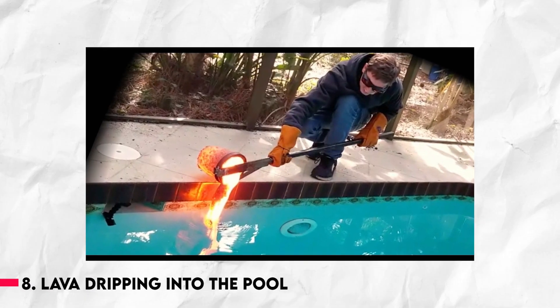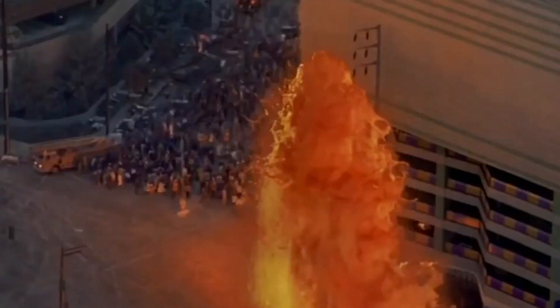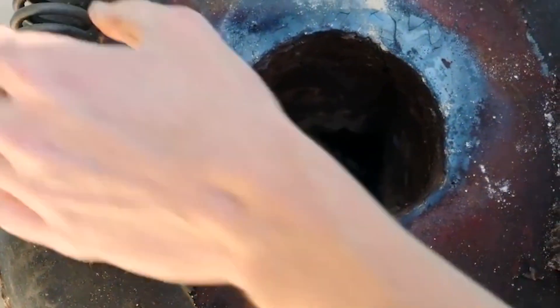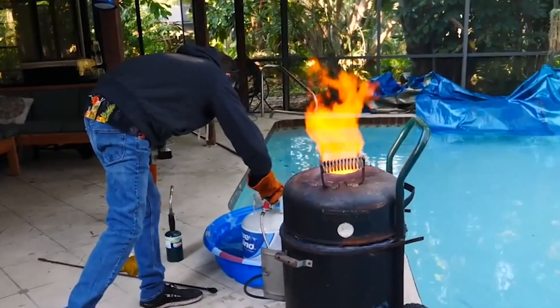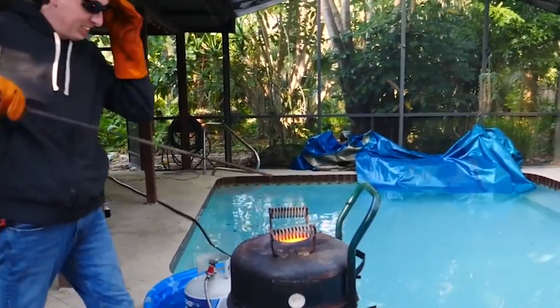Number 8: Lava Dripping Into The Pool. Although the presenter claims to have an irrational fear of volcanoes since childhood, he's always wanted to see lava for real. So he decided to melt down some red lava rocks in a forge and perform this experiment. This video from the YouTube channel The Backyard Scientist shows the effect of lava poured into a private swimming pool.